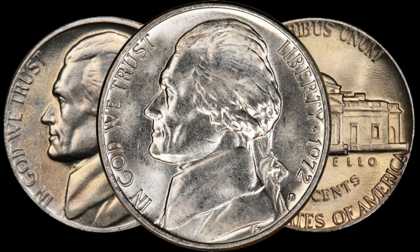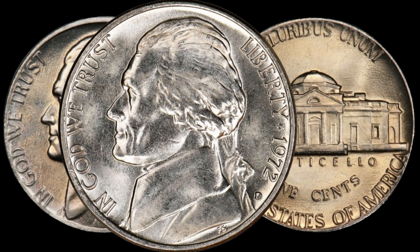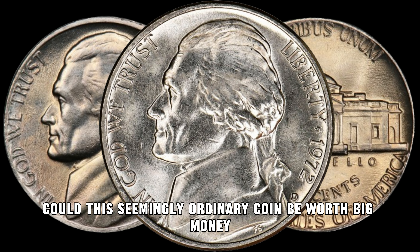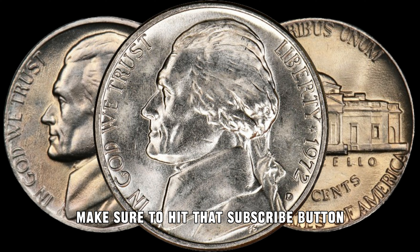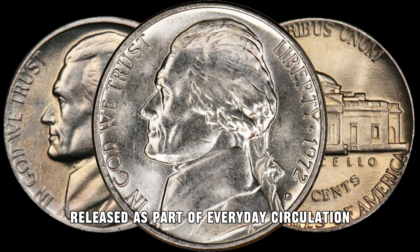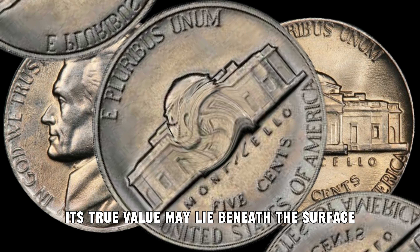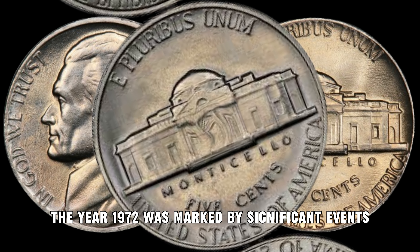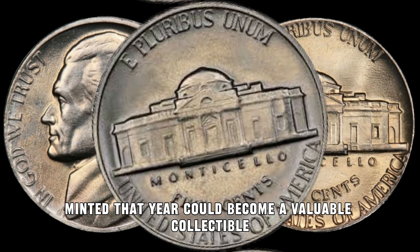Hey, coin enthusiasts! Welcome back to AF Coins World, where we dive into the fascinating world of rare coins and hidden treasures. Today, we have an exciting topic for you — the 1972 D Jefferson Nickel. Could this seemingly ordinary coin be worth big money? Stick around to find out. Released as part of everyday circulation, the 1972 D Jefferson Nickel might not catch your eye at first glance. However, like many coins, its true value may lie beneath the surface. The year 1972 was marked by significant events, both globally and domestically, but little did people know that a small nickel minted that year could become a valuable collectible.